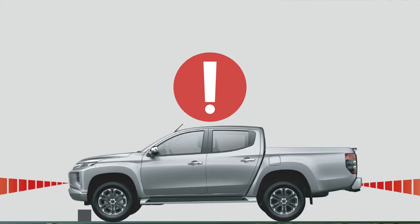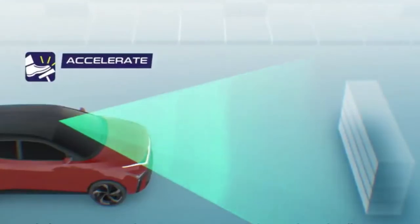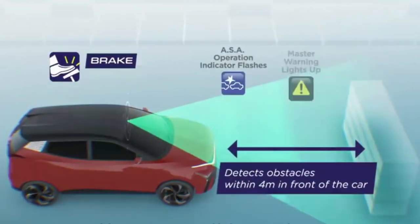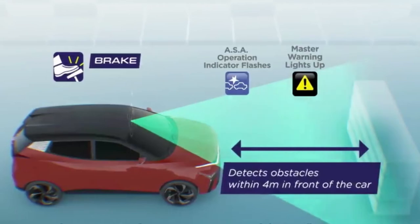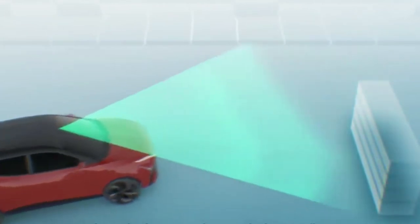Next up, we have the Pedal Miss Operation Control. Using the radar or sensor located on the front and rear of the vehicle, it detects any solid object like a wall and overrides the pedal input should the driver accidentally step on the accelerator. This can prevent the driver from accelerating into a wall or backing up accidentally into something from a standstill. Again, like the system before, an audible warning will be given to the driver.